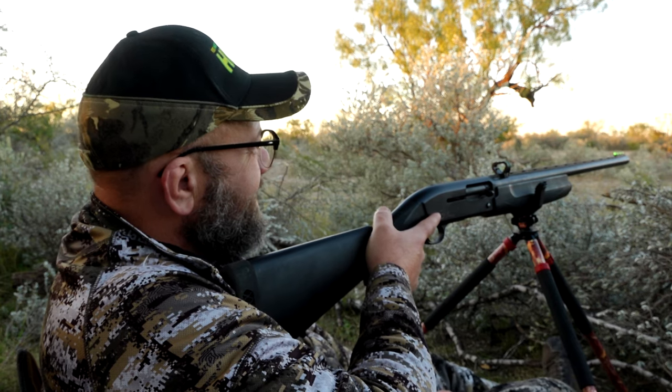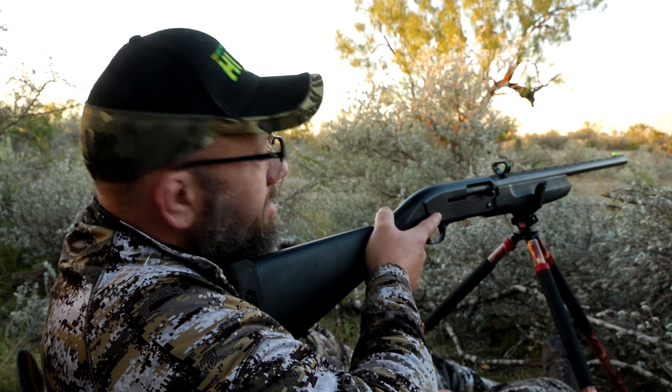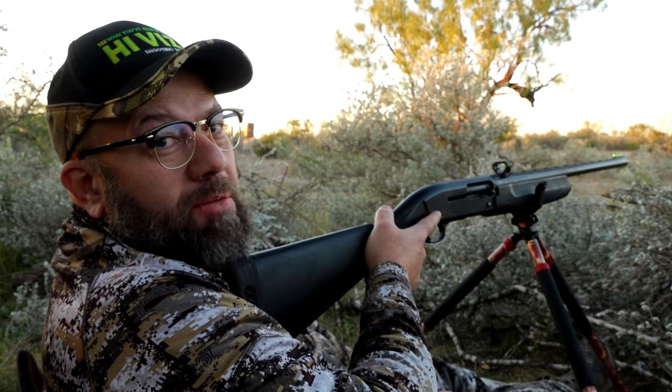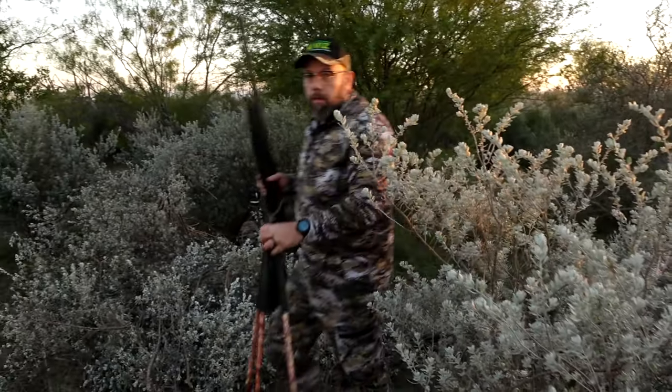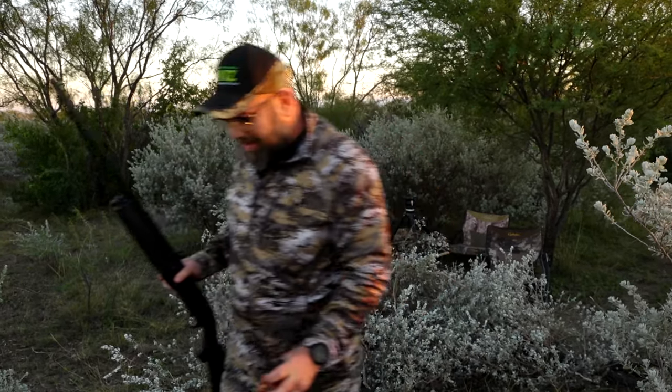Pretty exciting. Let's get up and see what we got. All right, we got us a buck down. Go check him out. I'll track him with my eyes because I can see him laying there in the field.